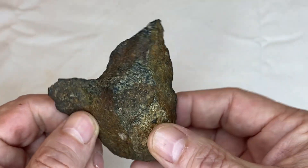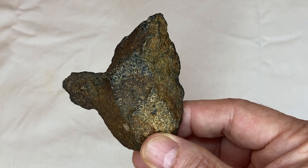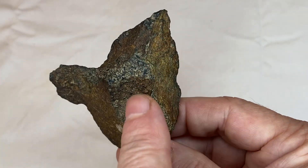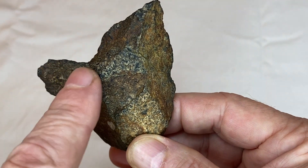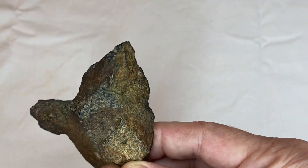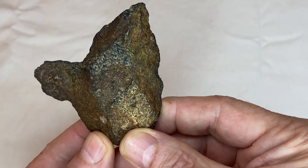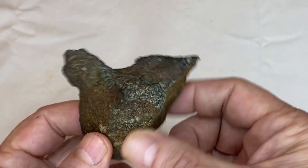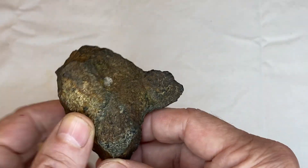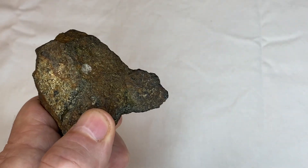And then when I turn it like that, that's a bear's head. You see the top of the ear, here's the eye, and it comes down to the big snout and big fat neck. So you have a bear's head, a shark, and a turtle.